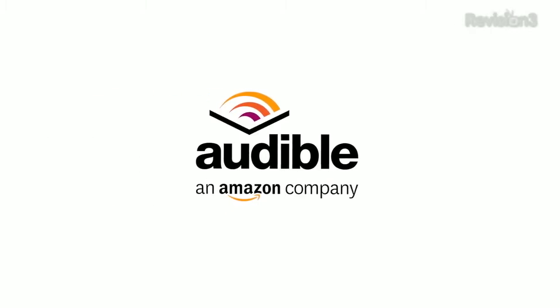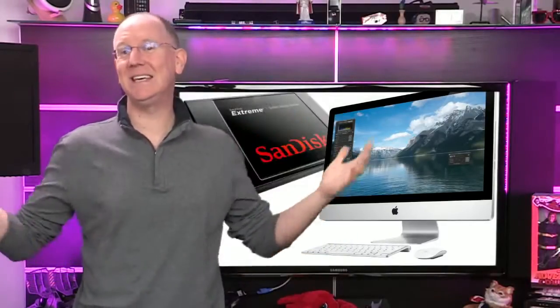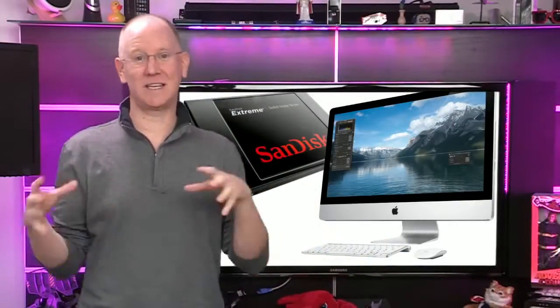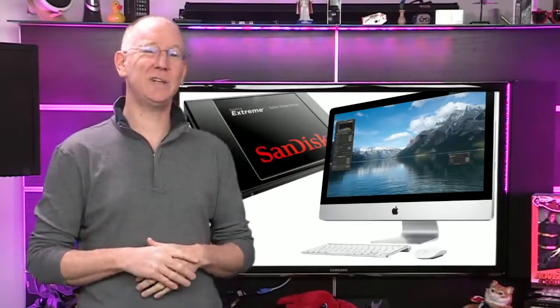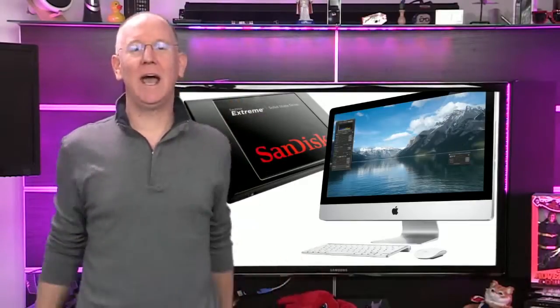This episode of GeekBeat is brought to you by Audible. So yesterday I actually upgraded the drive in my 27-inch iMac from the stock hard drive to an SSD. At first I was a little scared because you have to take the screen off and disconnect all sorts of cables, but I followed the guide on iFixit and it was a lot easier than I expected. Bonus: the drive is now 250% faster.